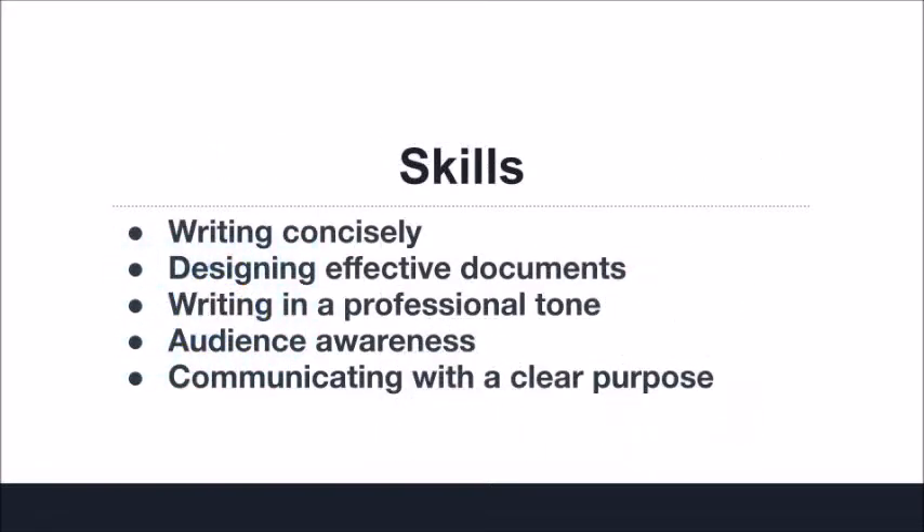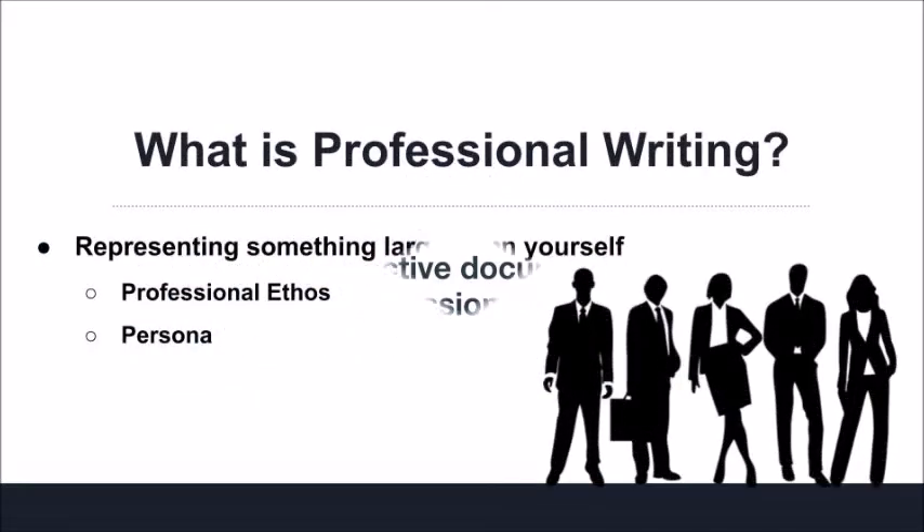These skills include things like writing concisely, designing effective documents, writing in a professional tone, audience awareness, and communicating with a clear purpose. To start, let's talk about the larger field of professional and technical communication.